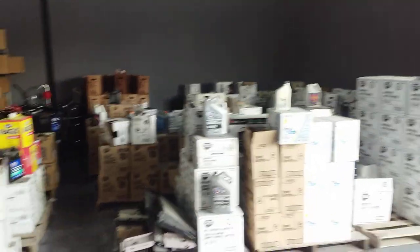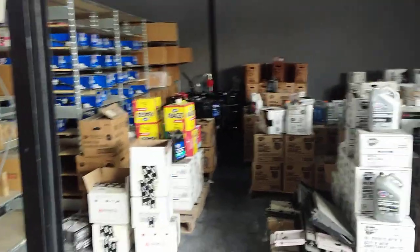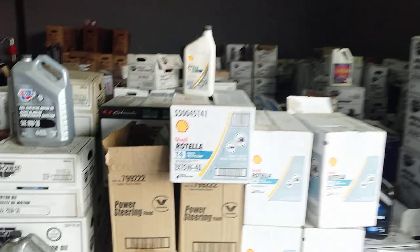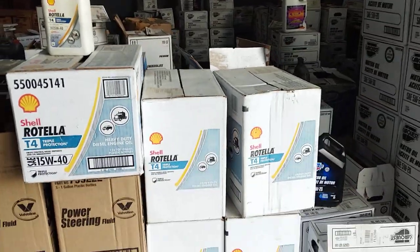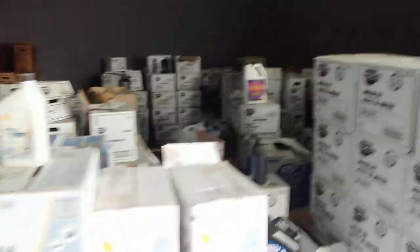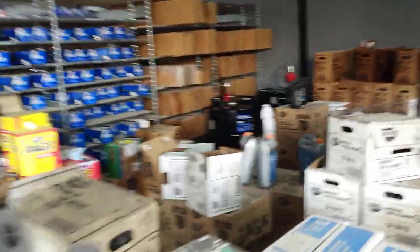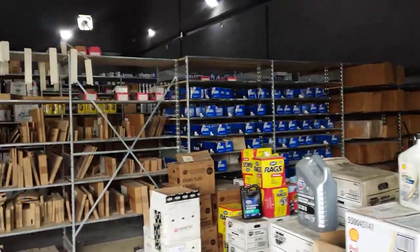We carry only conventional and synthetic oils — there is no synthetic blend. We also carry Mobile, Chevron, and Shell, but our house brand is Dexos, so we tend to use that. If we get the demand, we will also be bringing in Mobile, Chevron, and Valvoline, as we carry all of that as well. And there you have it — an abbreviated tour of our warehouse.